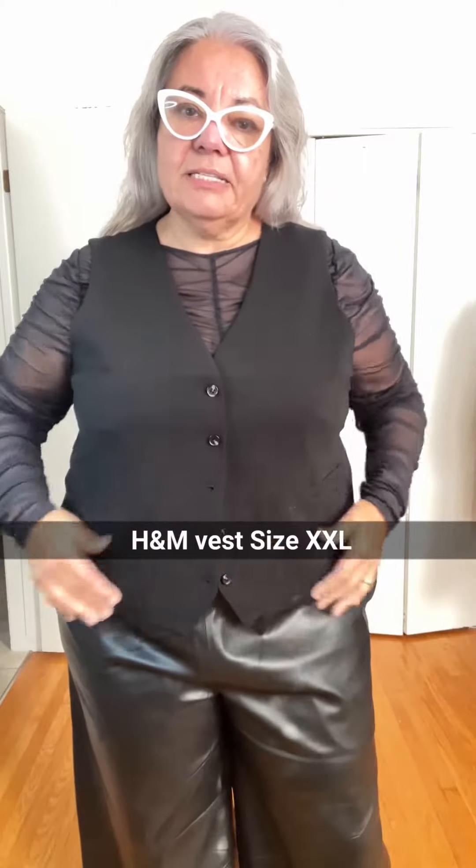So many of you have been asking me about waistcoats or vests. Well, this one from H&M is a double XL — I probably could size down to just the XL. If you're a short body like me, this one is pretty good; it doesn't crinkle up too much.